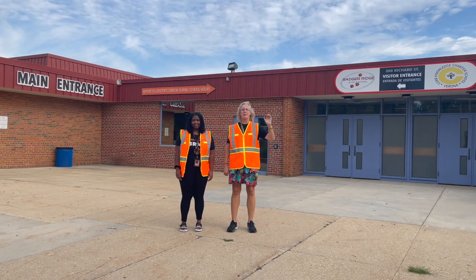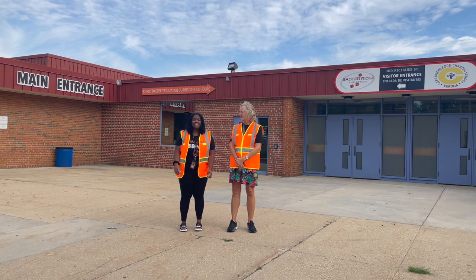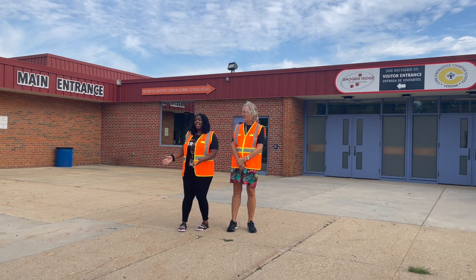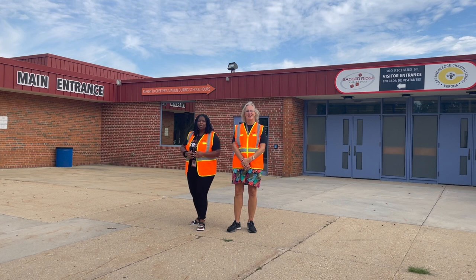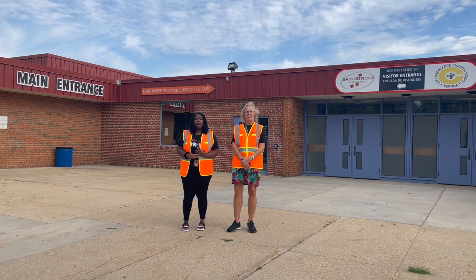Hi everybody, I'm Beth Steff and I'm the Interim Principal of Badger Ridge Middle School. We're so excited to see you this year. Hi everyone, I am Shayla Glass-Thompson, the Assistant Principal at Badger Ridge, and we are at the main entrance of Badger Ridge Middle School. You will be coming through this door — it's door one — if you are getting dropped off by a car, if you are walking, or if you are biking.